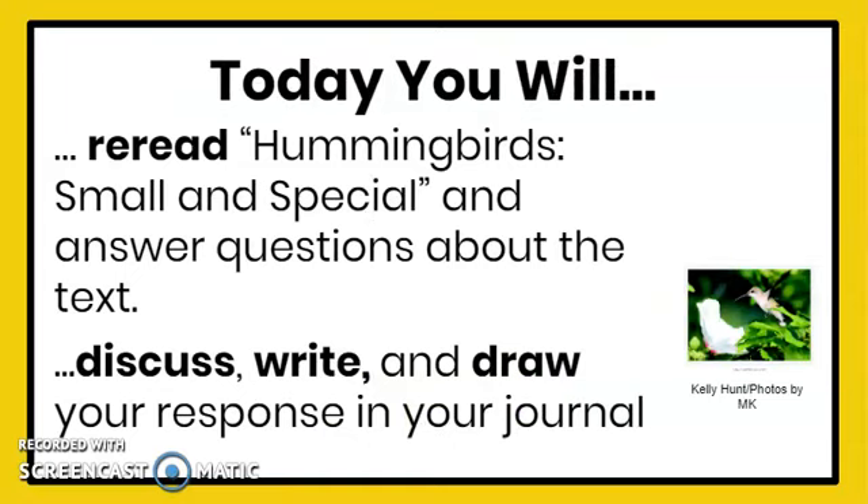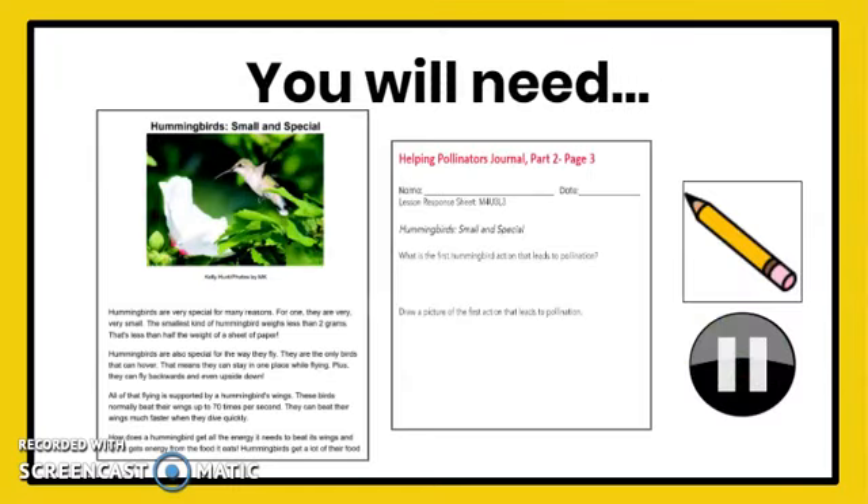Today, you will re-read Hummingbird's Small and Special and answer questions about the text. You will also discuss, write, and draw your responses in your journal. For today, you will need the text Hummingbird's Small and Special, Part 2, Page 3 of your Helping Pollinators Journal, a pencil, and the pause button.